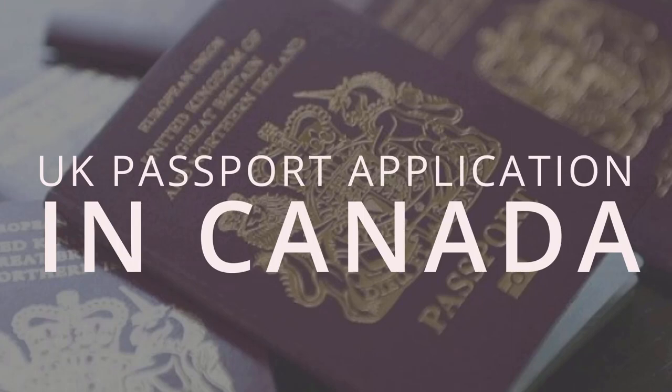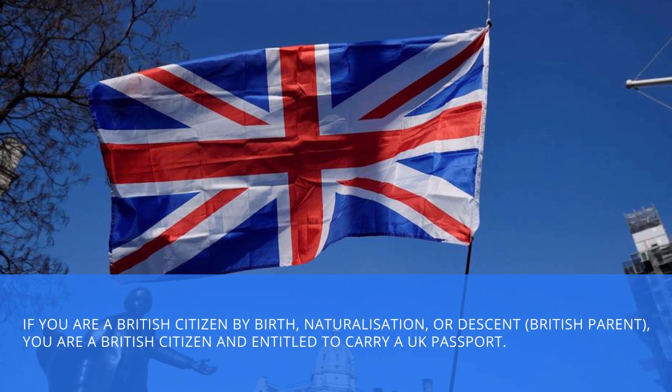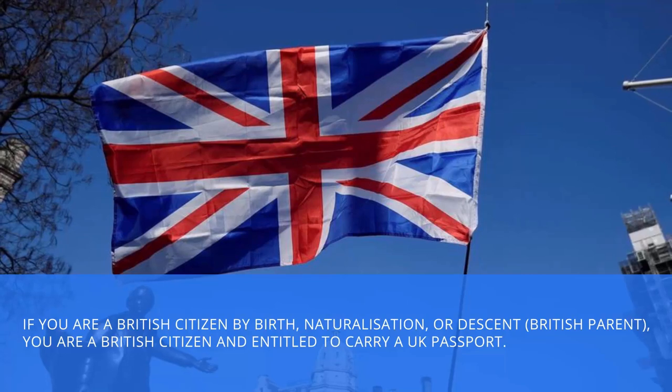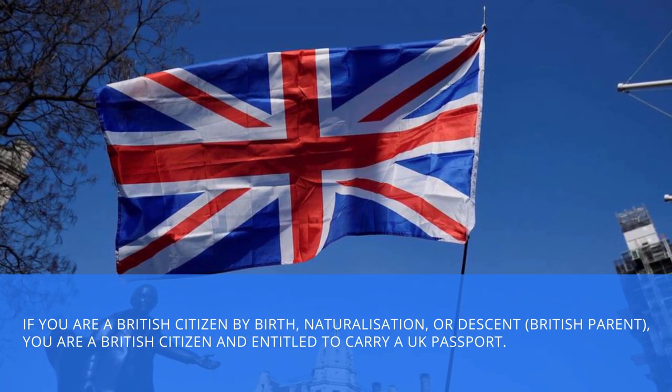UK Passport Application in Canada. If you are a British citizen by birth, naturalisation, or descent, you are a British citizen and entitled to carry a UK passport.